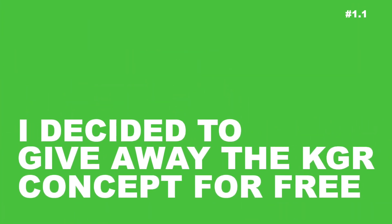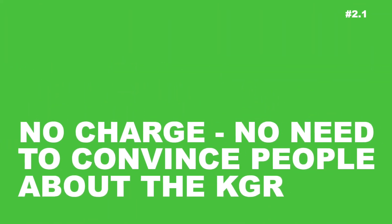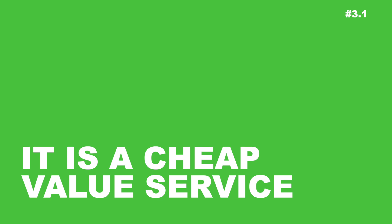So back to why I didn't create software to automate the KGR process. Number one: I decided to give away the KGR concept for free — never charge for it or bury it behind a paywall. Number two: by never charging and never directly earning, it frees me from having to convince people about KGR in the interest of selling something. You can take the KGR or leave it, and no one can say I'm just trying to sell software. Number three: it is a cheap, low-margin service — you can do KGR research for virtually free. It could be an interesting project, but it's not going to be hugely profitable. Now go watch that video on finding more keywords with autosuggest.